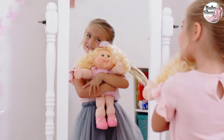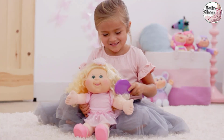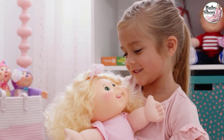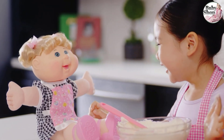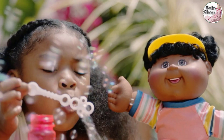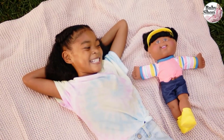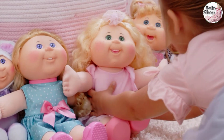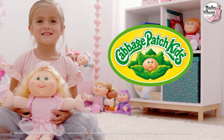This blue-eyed Cabbage Patch swaddler is waiting for your love. Soft and cuddly, this 9-inch lil' swaddler includes a removable swaddle and thumb-sucking feature. Ready for love? This adorable CPK swaddler needs your love, protection, and friendship. Take the oath of adoption today, because this sweet little one is ready to come home with you. Product comes in shipping box, no retail packaging.